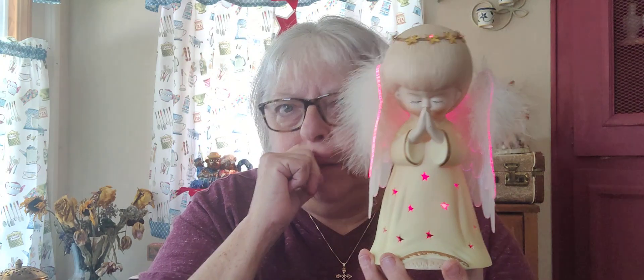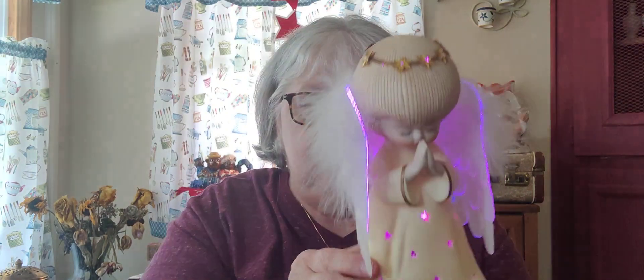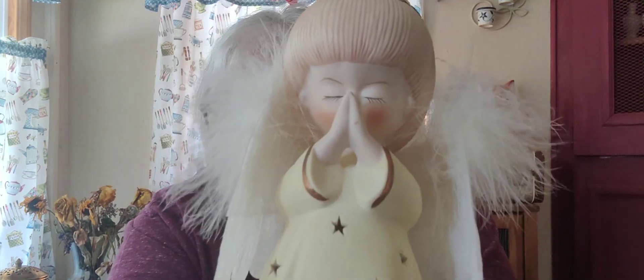And it is this beautiful fiber optic angel. It changes to four different colors. It's so pretty. And the face on it is just so sweet. Look at her little face — she's just as precious as she can be. She looks like one of those Hallmark angels, actually.